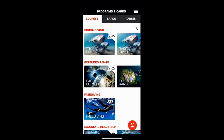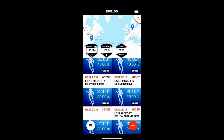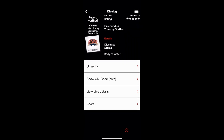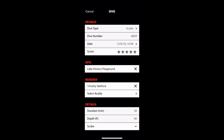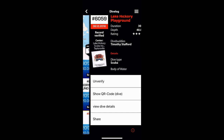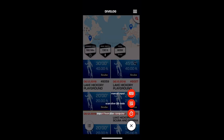If we go over to the dive logs, we've made a video on this before showing how you can enter dives. There are three different ways: a manual input, a computer download, or you can scan a QR code from a buddy. I'll link that video in the description below.